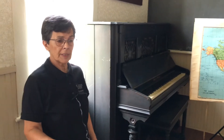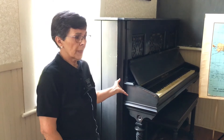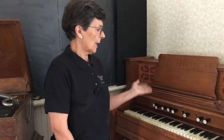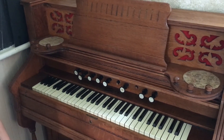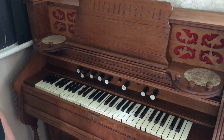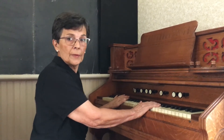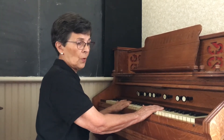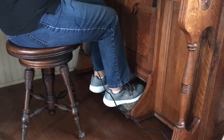Not only did the teacher teach all subjects to all students, but she was also the music teacher. Perhaps she played the piano, or the teacher could come over here and crank up the Victrola and play a song on a record, or perhaps play the organ. The organ was also used for church services that were held in the school until a church was built.